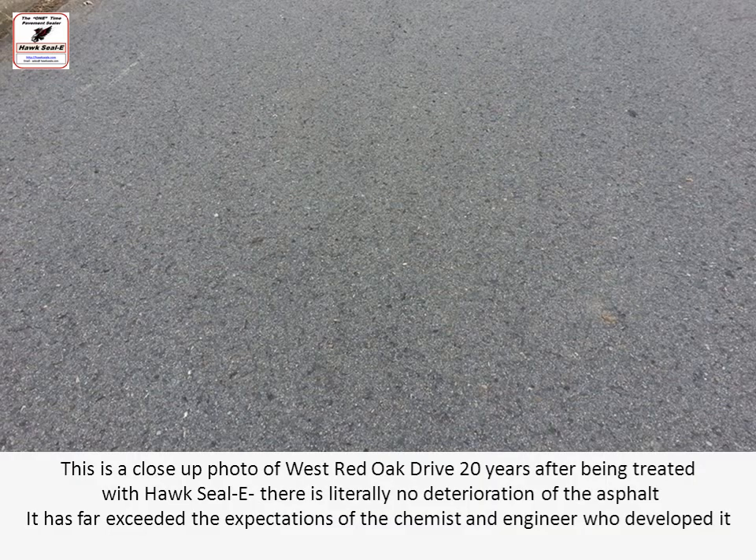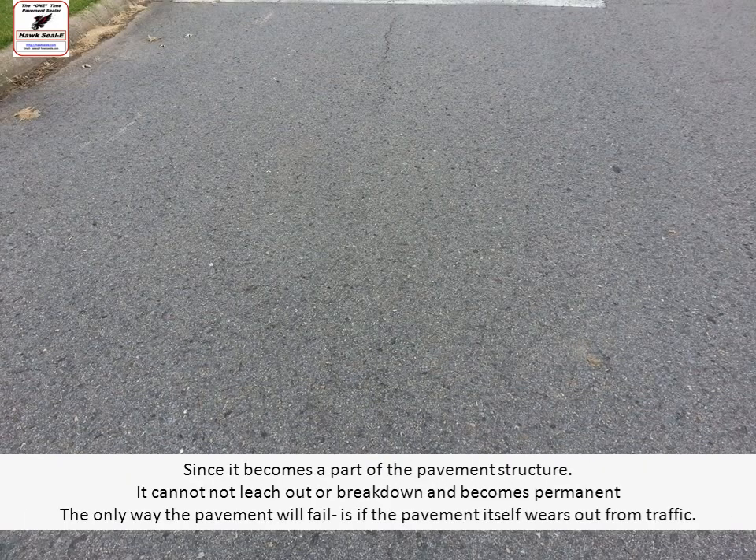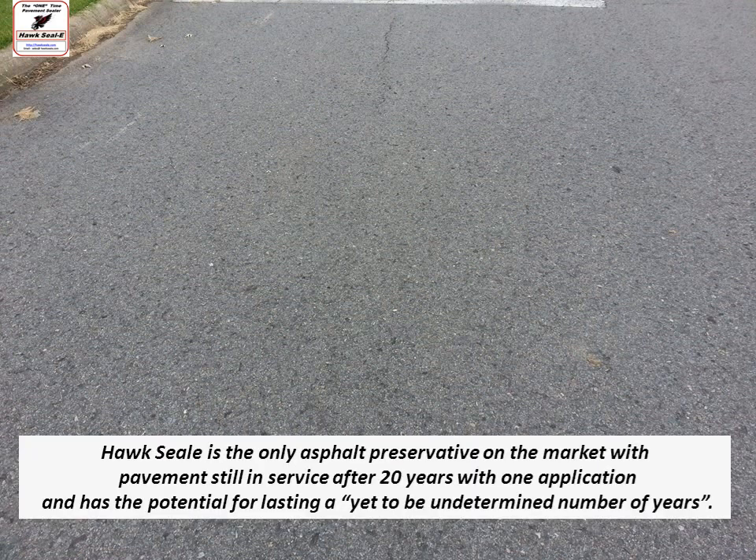This is a close-up photo of West Red Oak Drive 20 years after being treated with Hawk Seal. There's literally no deterioration of the asphalt — it's far exceeded the expectations of the chemist and engineer who developed it, and it's a remarkable project. Since it becomes a part of the pavement structure, it cannot leach out or break down and it becomes permanent. The only way the pavement will fail is if the pavement itself wears out from traffic.